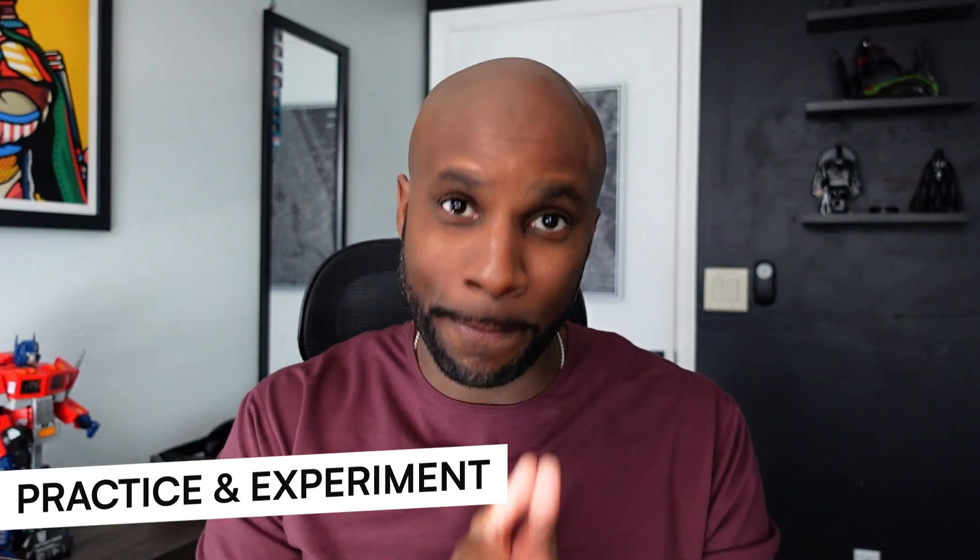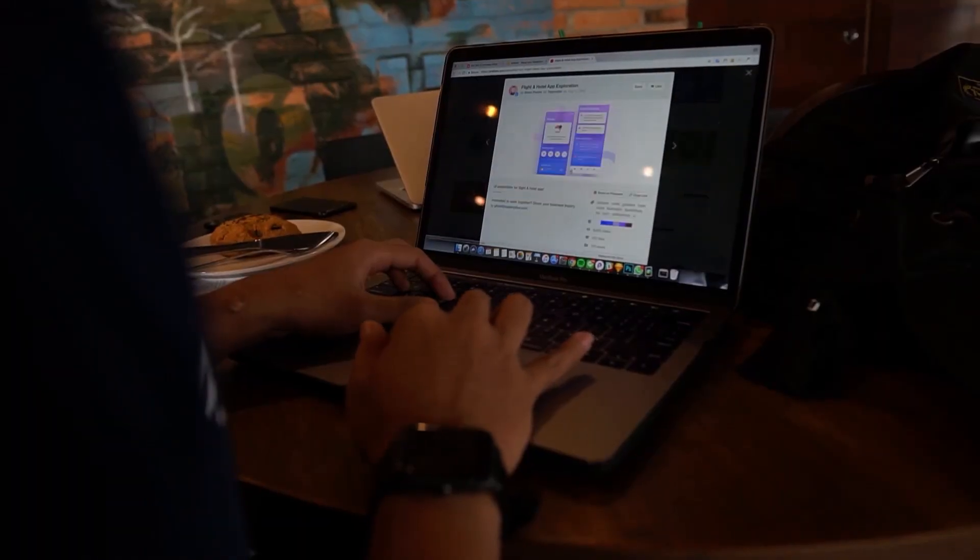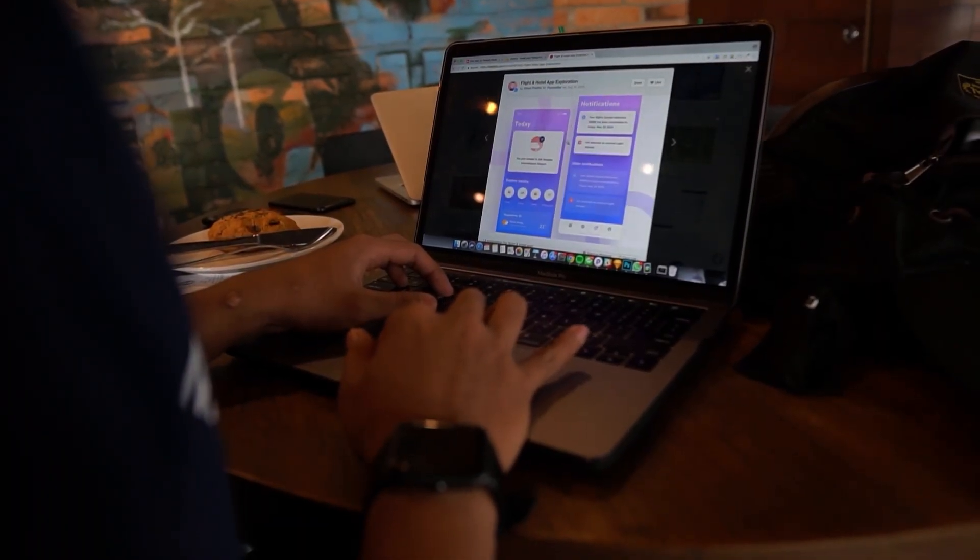Number seven: practice and experiment. Gain experience from working on real projects and personal things you'd like to explore. For example, if your spouse wants to start a business, build out their website. If your neighbor has an HVAC company, work on some branding or a website for them. Don't look for the quick money grab — focus on building longevity, developing a community around what you do, and documenting that journey. It's important to push boundaries of what you can create in the real world.